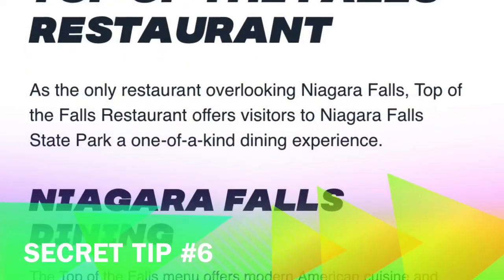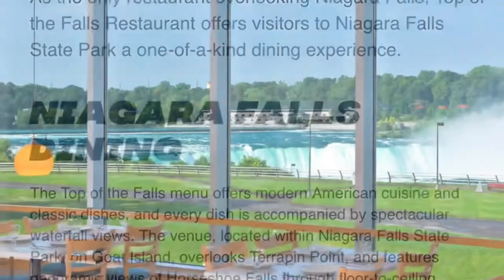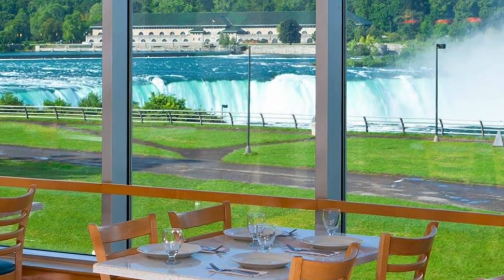Secret Tip No.6: After going to Cave of the Winds, visit the top of the falls restaurant and bar. You can admire the view of the falls from the restaurant. The restaurant also has a clean restroom.